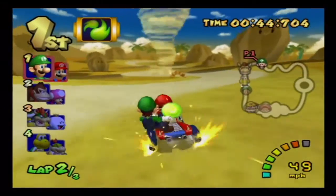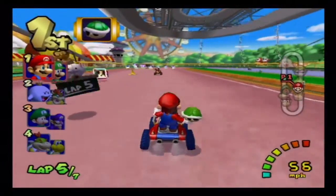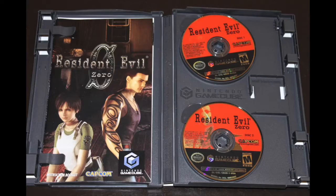Mario Kart Double Dash is another great title, though many fans consider it their least favorite in the series — it's still good, just not the best. Other great GameCube games not shown here include Metroid Prime, Super Smash Brothers, and the Resident Evil games. One thing the GameCube did wrong was the broadband adapter — Mario Kart Double Dash used it, but only for system-linking consoles together, not true online play.